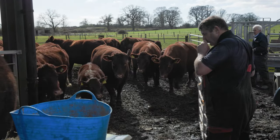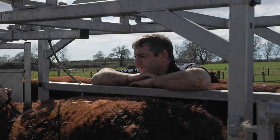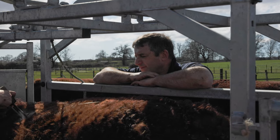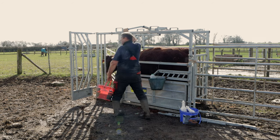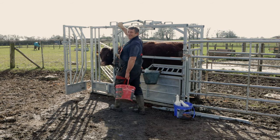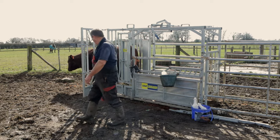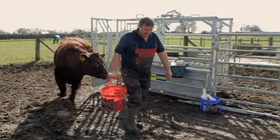My name's Andrew and I'm a full-time commoner and farmer. I'm the fifth generation now of farming and commoning in this particular area, but we are slightly different. We're manorial commoners, not crown commoners. Our rights came from our Lords of the Manor, so our rights are slightly different than the crown commoners.